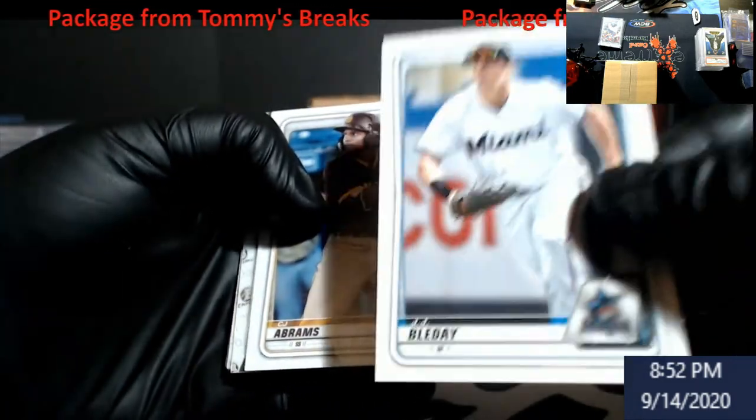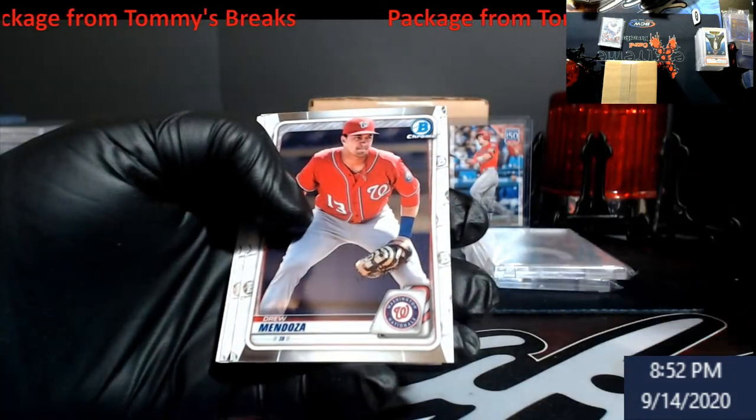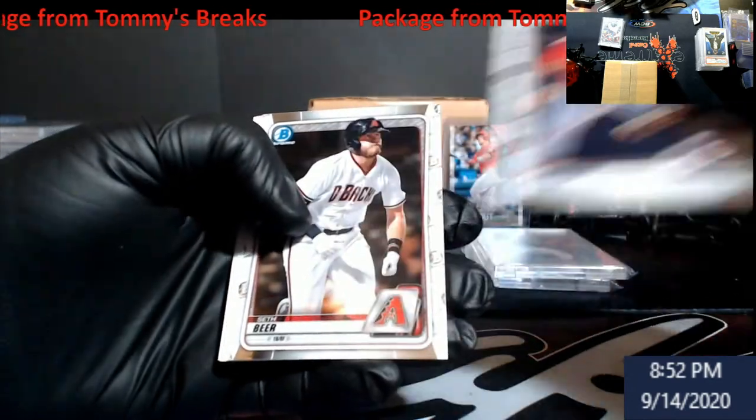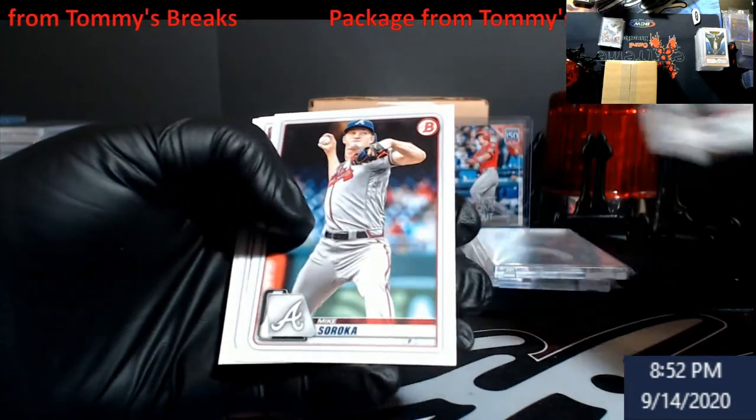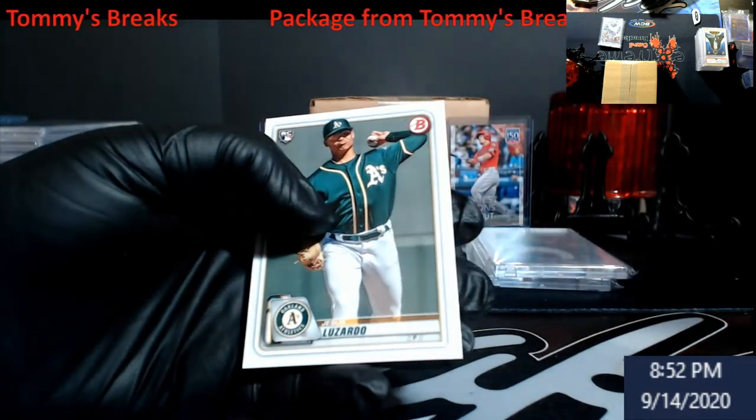Lede and Abrams - both of them had their first cards in Bowman Draft, those are your prospects. Mendoza. Seth Beer. Garcia, Garcia, and a Luzardo.